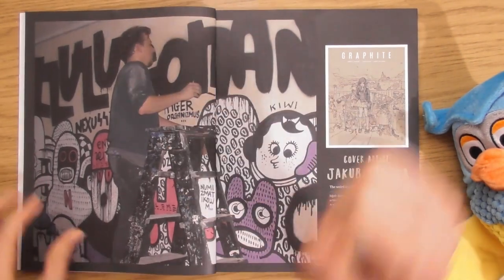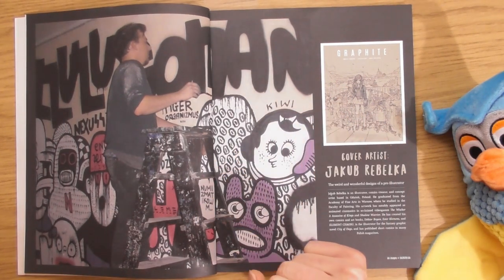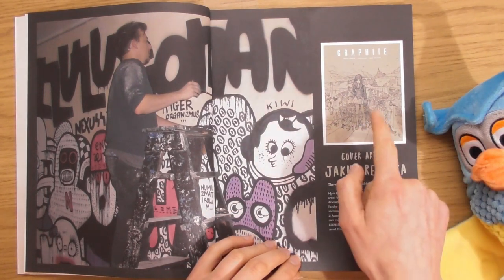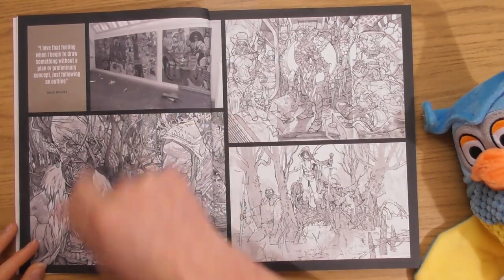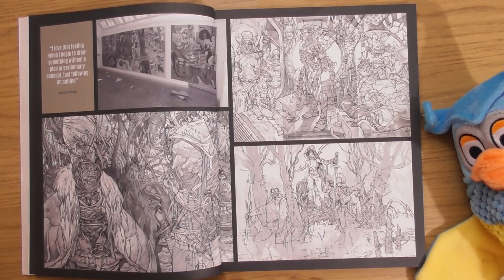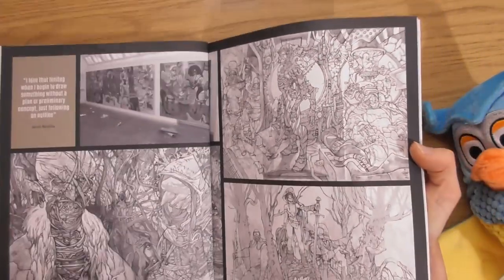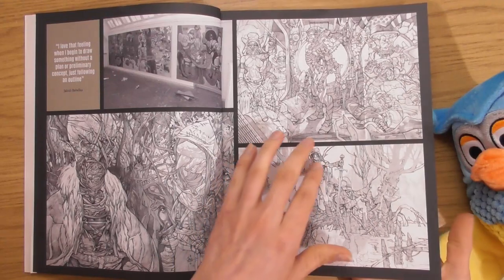Oh cool, that's the cover artist — I would never have thought he drew that, I thought it was a lady. He looks like a graffiti artist, which I can sort of see in that style. He says 'I love that feeling when I begin to draw something without a plan.' It's like loads is going on — everything has got shapes within shapes almost. Maybe too busy, but I like it because he's using tone to distinguish things.